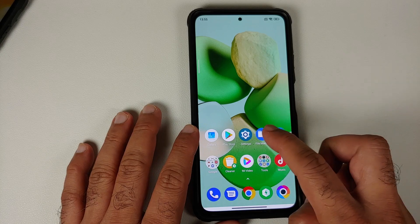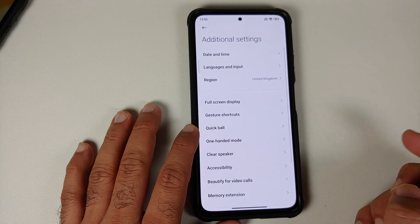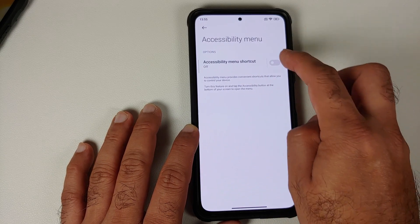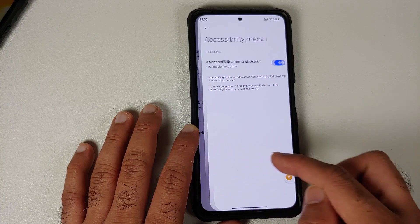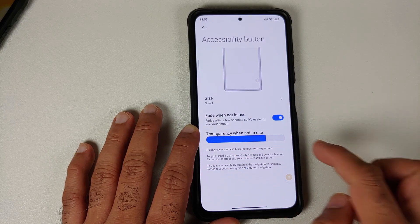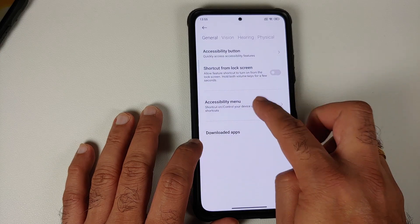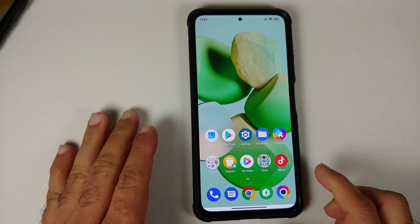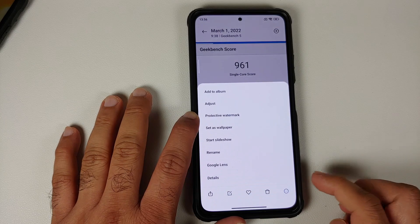For accessibility options, go into Settings, then Additional Settings, and look for Accessibility. If you enable the accessibility shortcut, a floating button appears. Going back into the Accessibility Button settings, you can now choose the transparency of that floating button — a new feature added with MIUI 13.